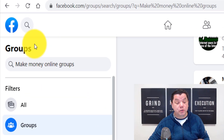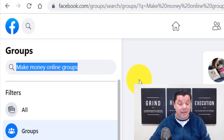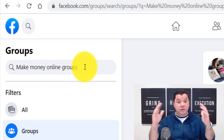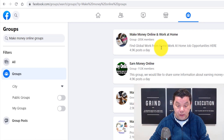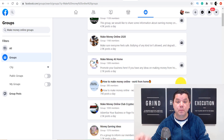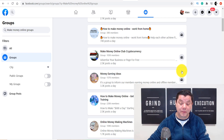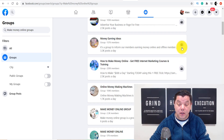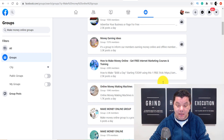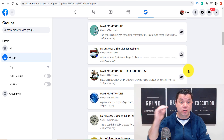What you want to do is go to Facebook and target groups. Search for make money online groups, affiliate marketing groups, business groups, or work from home groups. You want to join as many groups as you possibly can. I'm going to show you live how many groups I'm actually a member of. All you need to do is join all these private groups and public groups — come down and join as many as you want.